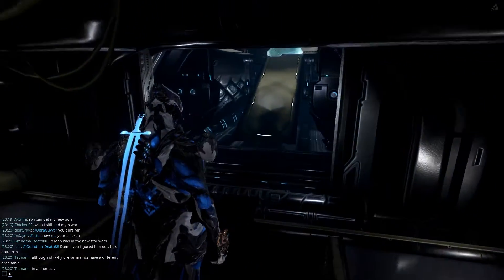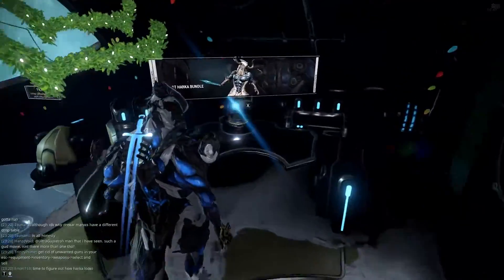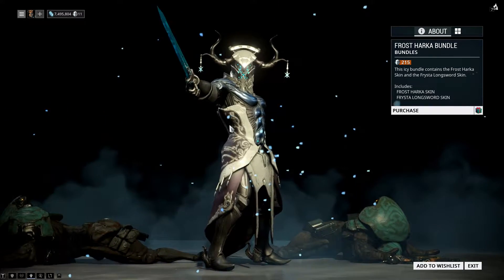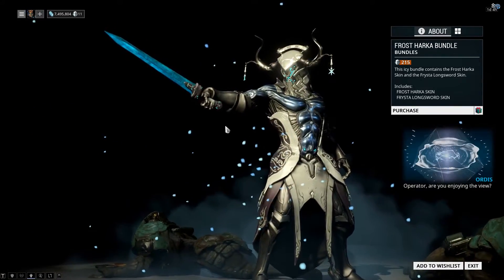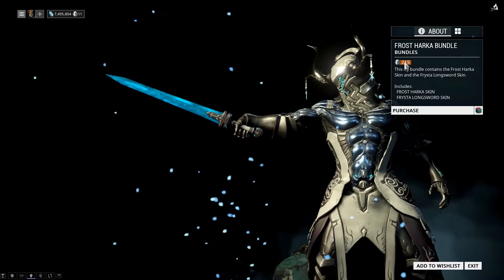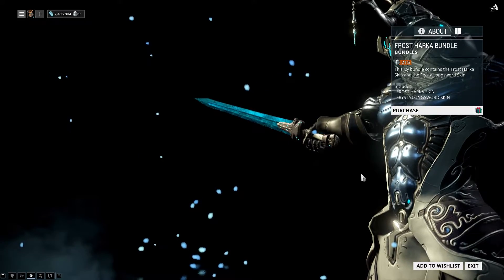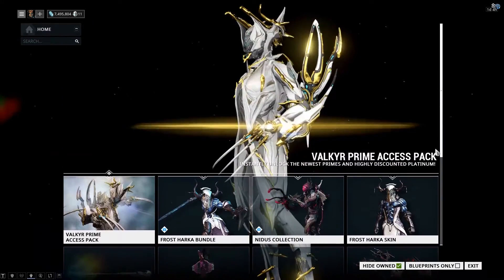One other thing that came in with this update is the Frost deluxe skin. As we all know, deluxe skins are a different, more stylistic design of the skins for our warframes. This is the new Frost deluxe skin — the Viking-looking skin, the Thor-looking skin — well, the Asgardian-looking skin. It looks like Asgard from Thor. It's just amazing. I like the fact that they've enabled cloth physics for Frost, and as you can see that costs 215.